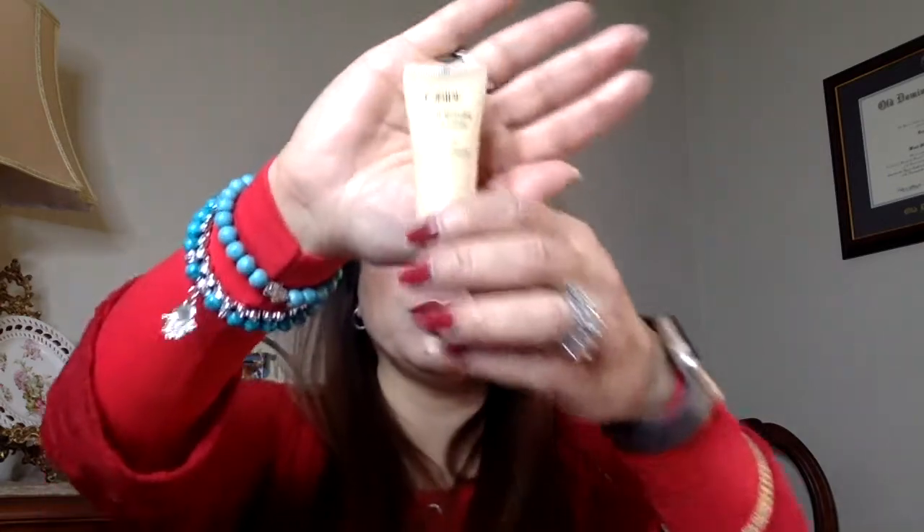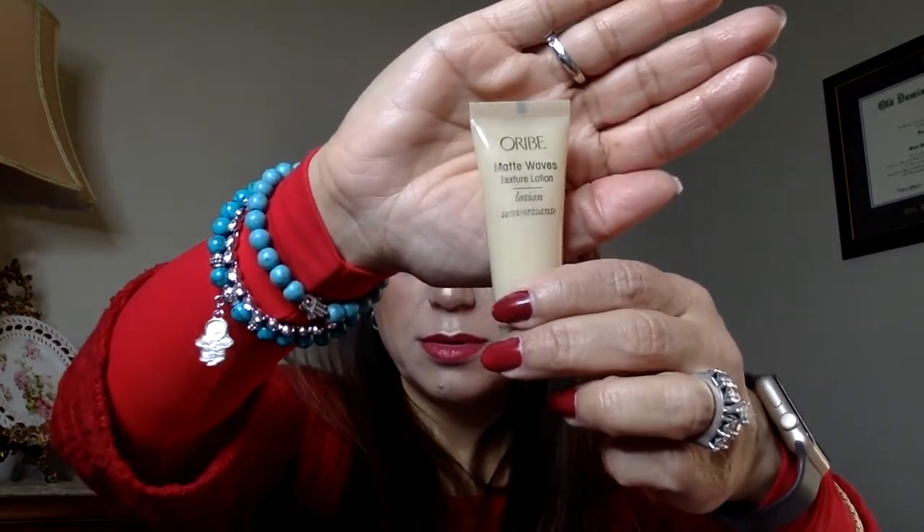Then I see this — it's an Ouai Matte Waves textured lotion. It looks like it's a hair lotion to give you beach waves, which is pretty cool. I don't usually like wearing my hair curly but I'm willing to try, and if I can't use it I know who will!